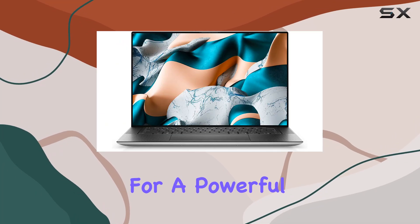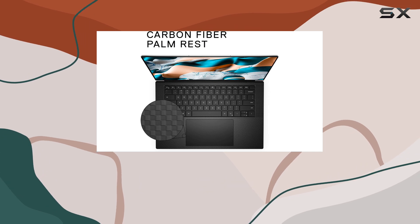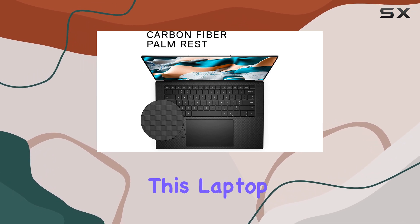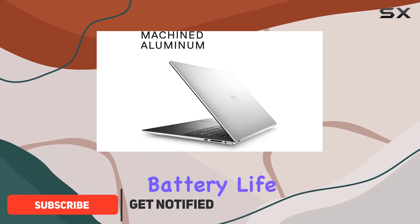If you're an engineering student looking for a powerful and reliable laptop, the Dell XPS 15 might just be your perfect match. This laptop impresses with its sleek design, outstanding performance, and long-lasting battery life.